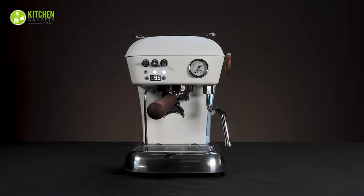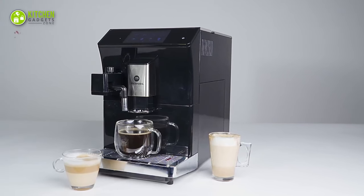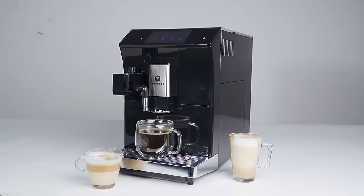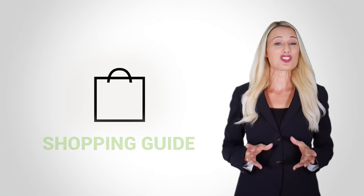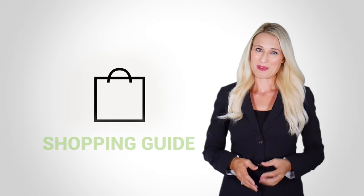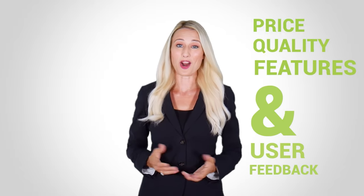So, in today's video, we have picked the 5 best espresso machines for home and commercial use. At Kitchen Gadget Zone, we are food enthusiast people and love to play with different kitchen tools. We test, analyze, and research innovative kitchenware and gadgets to create a shopping guide for every category based on price, quality, feature, and user feedback. Our goal is to create a proper shopping guide so that our viewers can make the best choice.